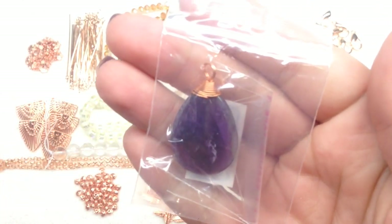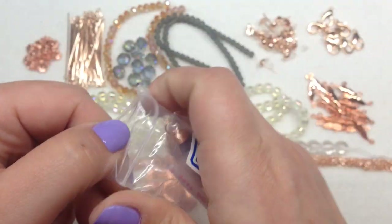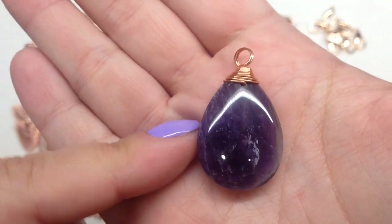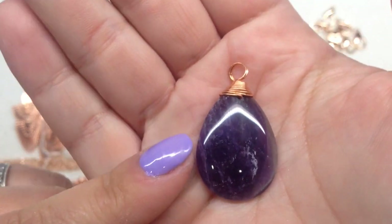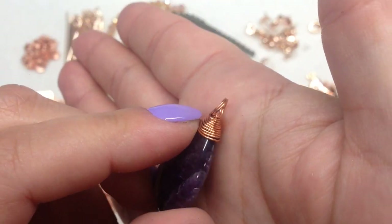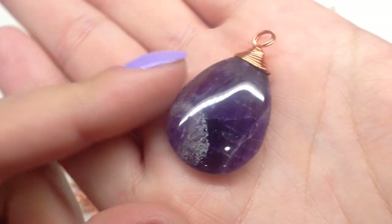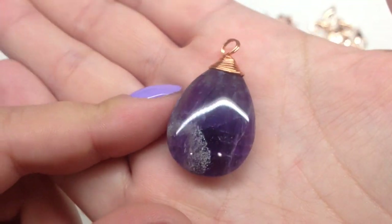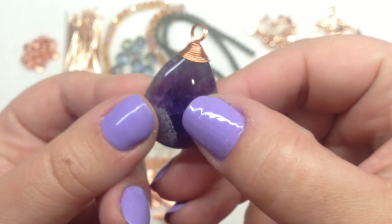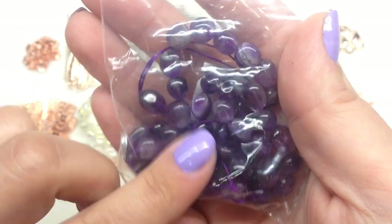Bag number sixteen contains approximately a 36mm brass wire-wrapped natural amethyst pendant. It comes in its own little plastic bag. I love getting pendants with the subscription box — they usually send at least one very nice focal. This one is wire-wrapped nicely with a double loop at the top so it holds together better than a single loop. It's a close-up look at the amethyst; each one will look slightly different because they are natural stone.